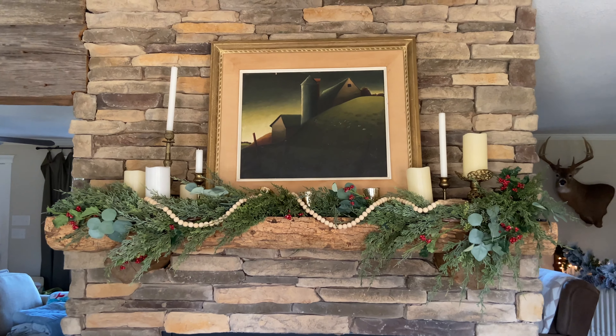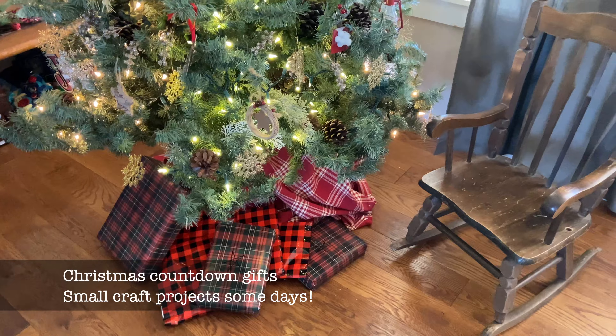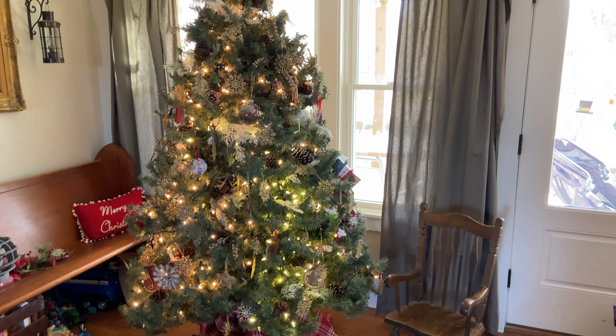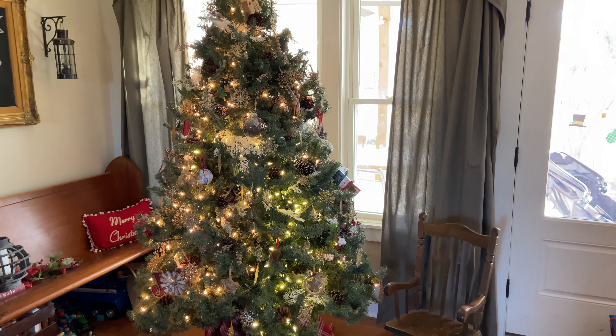They've been unwrapping some of these little projects day to day throughout our Christmas countdown and they get so excited about them. This corner of the living room seems to get the tree every year — there's just the most space over here. As you can see, we're not in any need for more toys this year, but we've got our little stash underneath. I added a few candles and lanterns. This is the real life home tour for Christmas, so you're seeing it all.